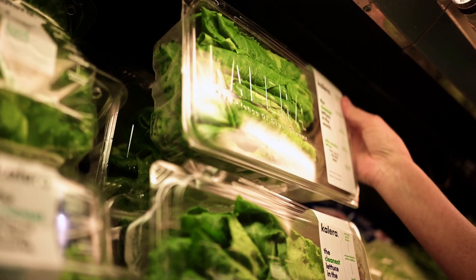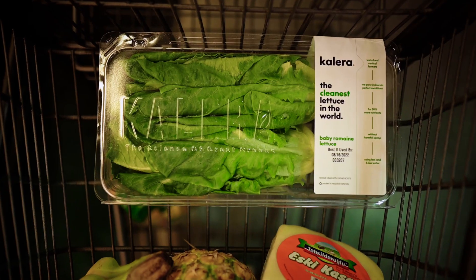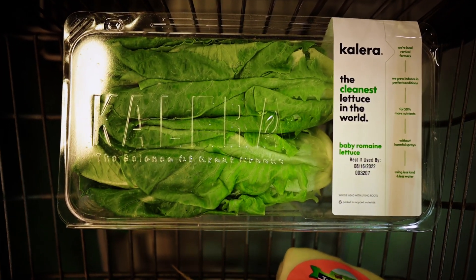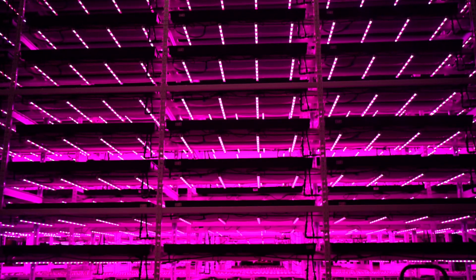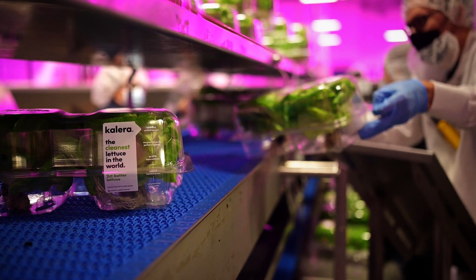Consumers are more and more interested in food that is healthy and nutritious, and today they also want to know where their food is coming from and how it's grown. I'm Eric Nissen, chief marketing officer for Calera. Calera was founded in 2010 in Florida by two scientists that had a vision for a new way of growing.